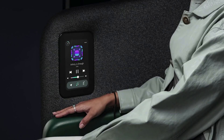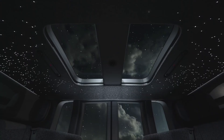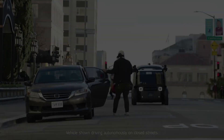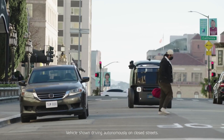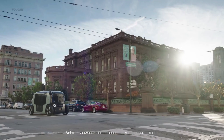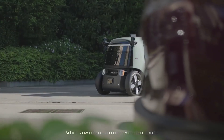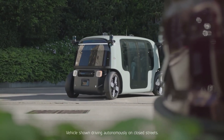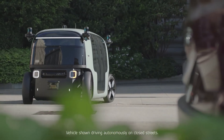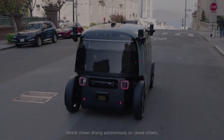While progress has been made, questions remain about the technology's ability to address social acceptance, cybersecurity, and cost concerns. Despite these challenges, Autonomous Robotaxi has the potential to transform the way we travel and make a significant impact on road safety, traffic congestion, and parking. As the technology continues to evolve, we can expect to see widespread adoption in the coming years.